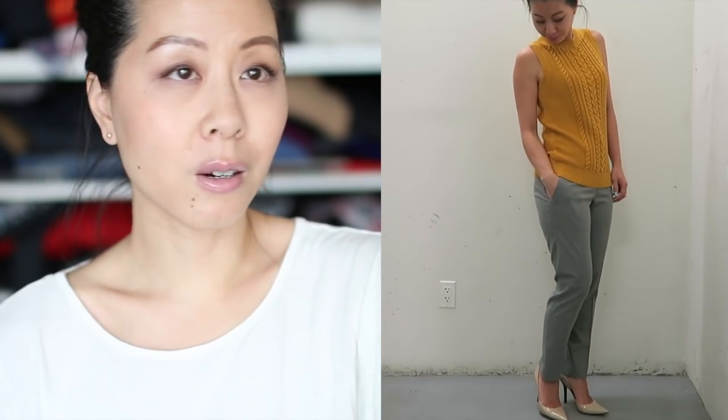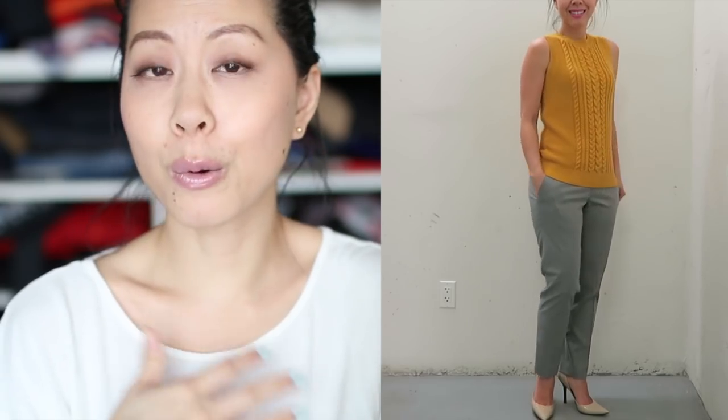The last item that I got that is office appropriate is this sweater vest. I've been wanting to add a few pops of color into my wardrobe. I think mustard yellow is quite versatile — I can wear it with black, navy, gray, denim — and I thought this shade of mustard yellow in particular looked decent with my skin tone.